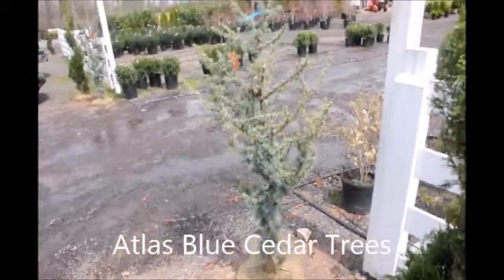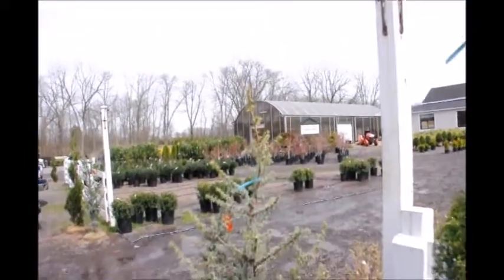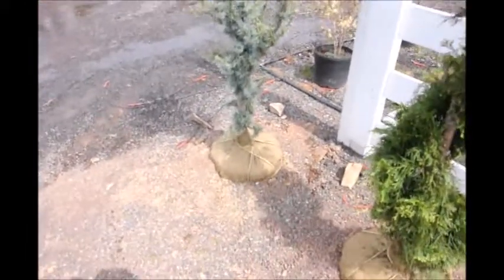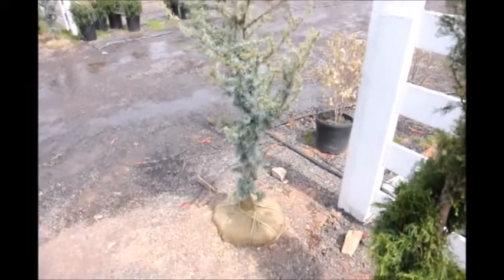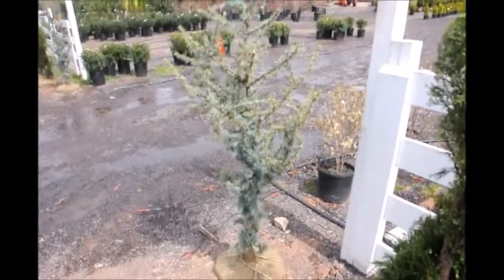This is a small Atlas Blue Cedar that we have. It's about four to five foot high. It's here at Highland Hill Farm on Route 313 in Fountainville, PA. The Atlas Cedars are somewhat deer resistant and fairly easy to grow, and they grow in most soil types that are found in Pennsylvania and the Northeast states.